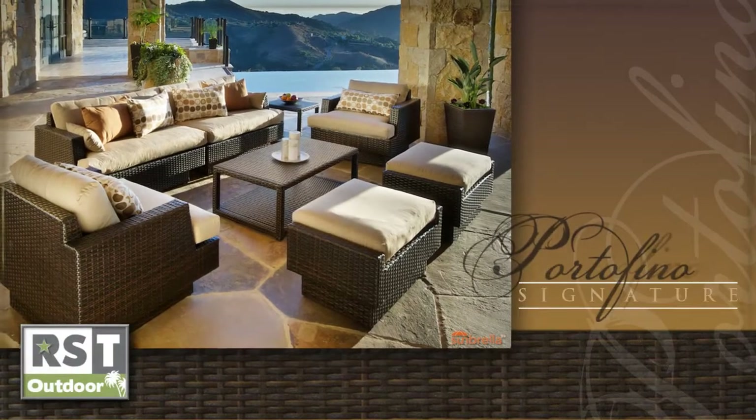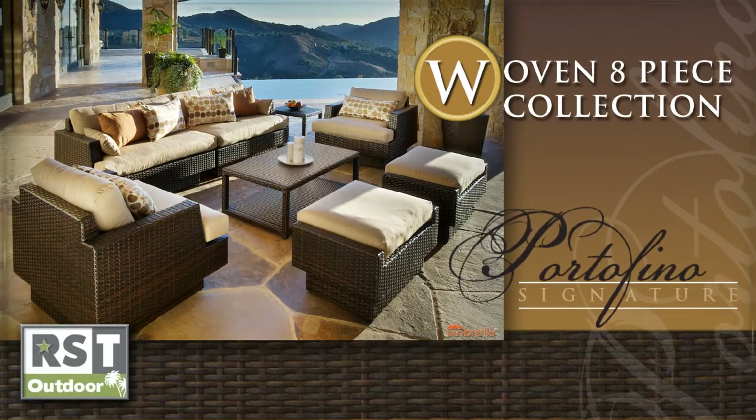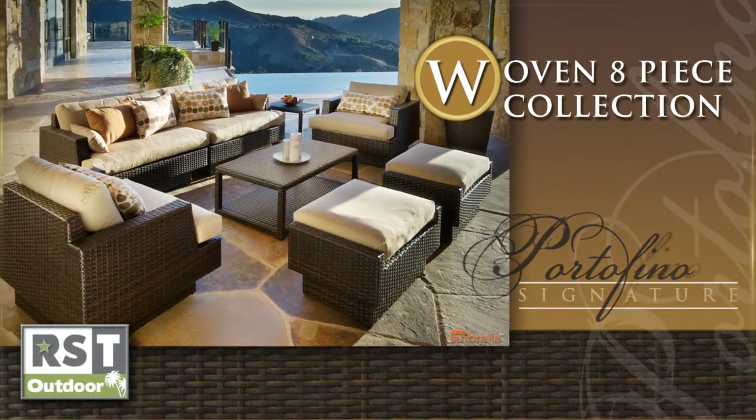Outdoor living has never been more comfortable and luxurious. The Portofino Signature Woven 8-Piece Collection is the perfect way to turn your backyard or poolside into a personal oasis.